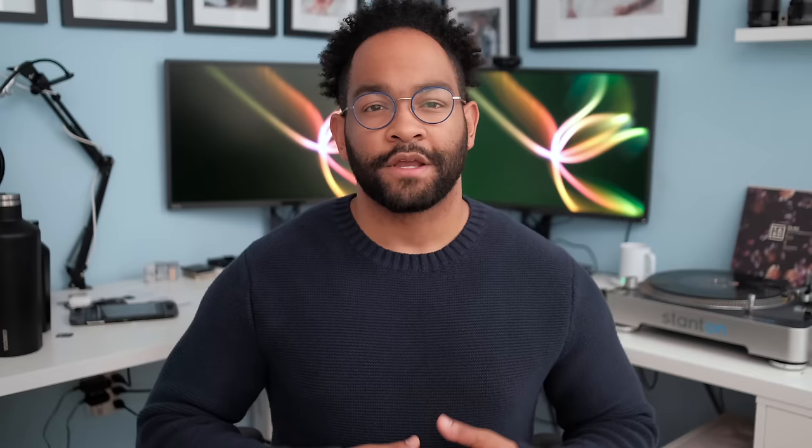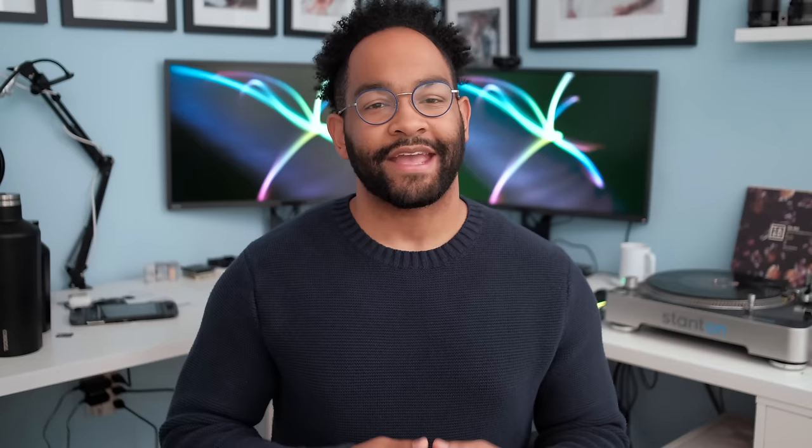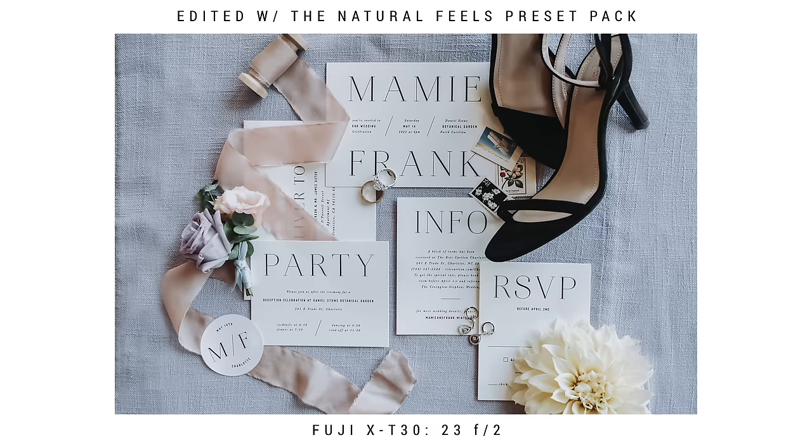The camera I would recommend to anyone starting out is the Fujifilm X-T30. On B&H it's only $1,099 with the 18 to 55 millimeter lens — an amazing price you could pay off quickly with just a couple of sessions. The X-T30 has an APS-C sensor, 26 megapixels, and uses the exact same technology as the X-T3, which is the main camera I use for wedding photography. It's tiny, it's powerful, it shoots 4K video at 30 frames a second — the quality is really awesome.